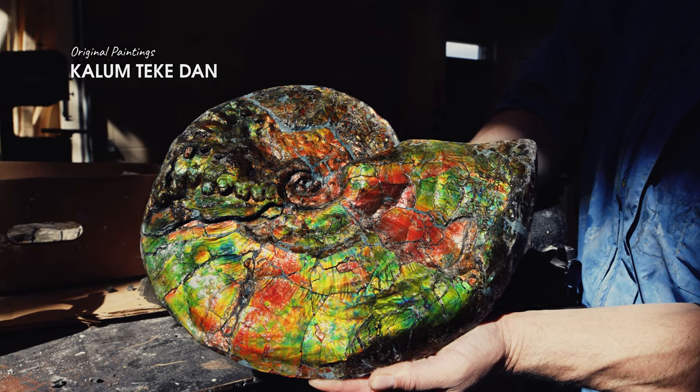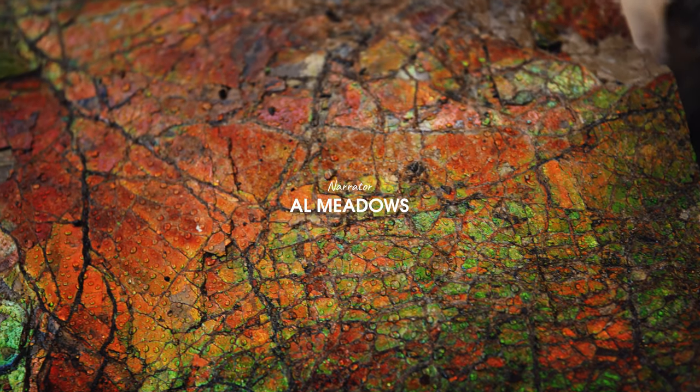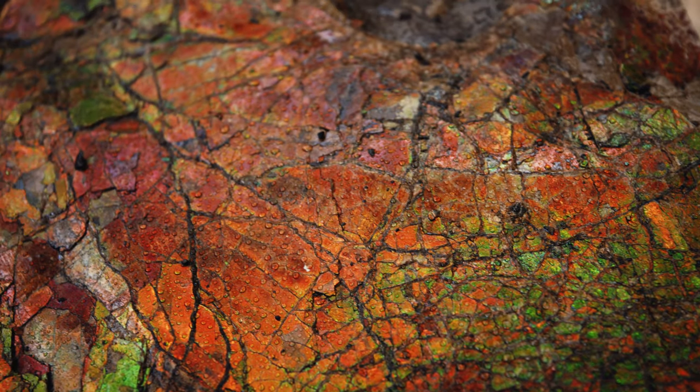It wasn't until 1981 that the unique material derived from these fossils would be internationally recognized as a gemstone.